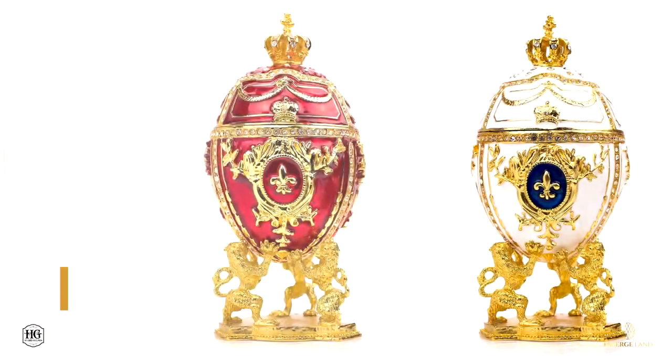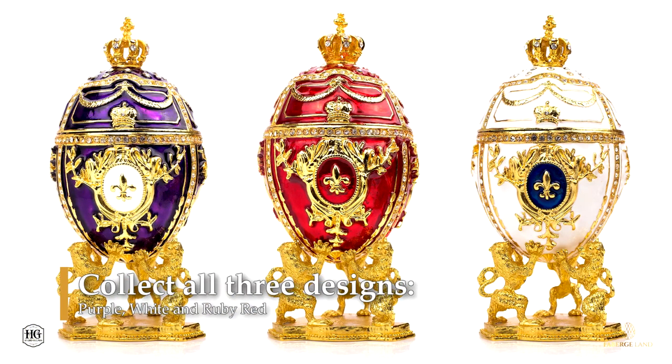Absolutely gorgeous. Collect all three designs: purple, white, and ruby red. This extra large Fabergé egg is the perfect gift set for yourself or for that special woman in your life. Place the Fabergé egg replica in your cart today.